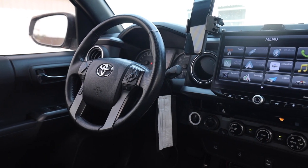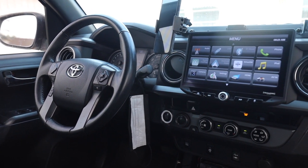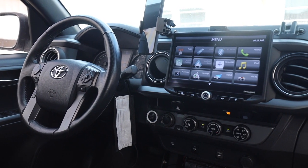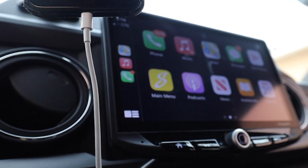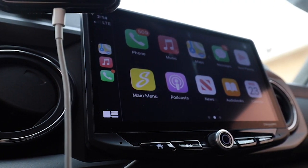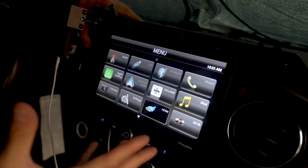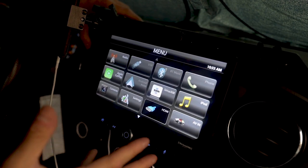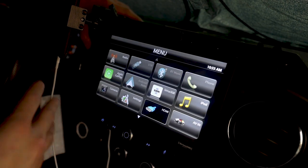Toyota has definitely always lagged as far as technology goes. I'm so grateful for companies like these that create quality products that can improve the interior of the Tacoma. Overall, I rate this radio an 8 out of 10. The reason I'm not giving it a 10 is because in my opinion there are a few things that definitely need to be improved.